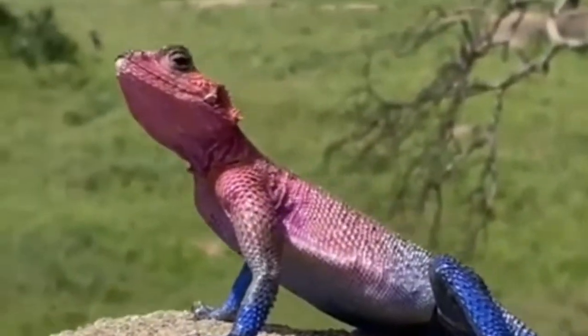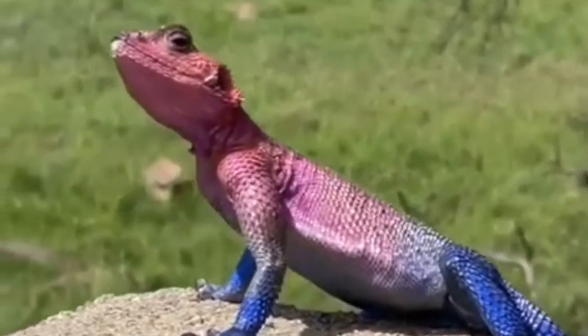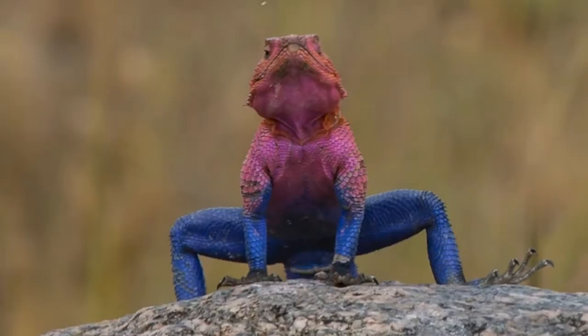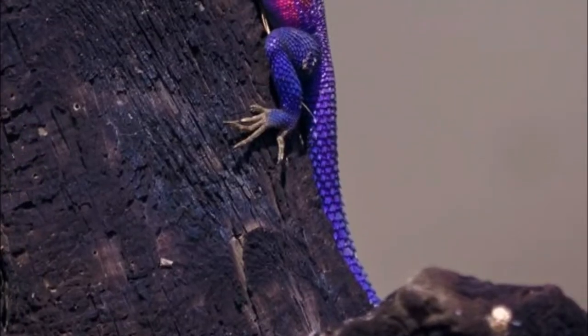The Mwanza flat-headed rock Agama, or the Spider-Man Agama, has become a fashionable pet due to the male's coloration. The lizard has an uncanny resemblance to the Marvel superhero Spider-Man. The head, neck, and shoulders of the Mwanza flat-headed rock Agama are either bright violet or red, while the rest of their bodies are a deep blue color.